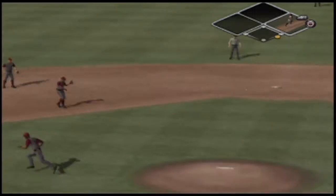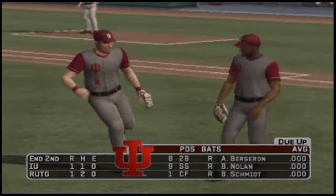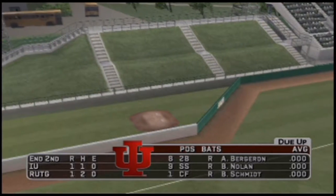Grounder to the left side of the infield, throw to first — one, two, three — and the inning is over. With two innings played, it's tied at one.